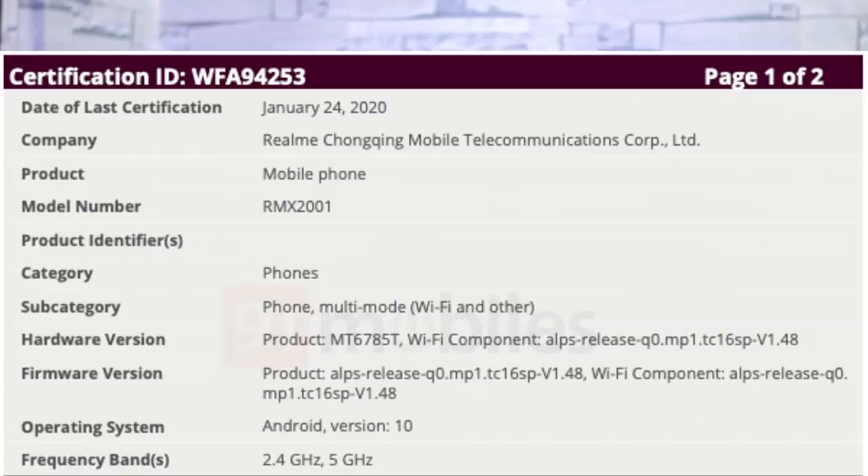First tech news is Realme. Realme 6 has appeared on the Wi-Fi Alliance certification site. The chipset listed is Mediatek MT6785T, which is the Helio G90 — that is the code name.